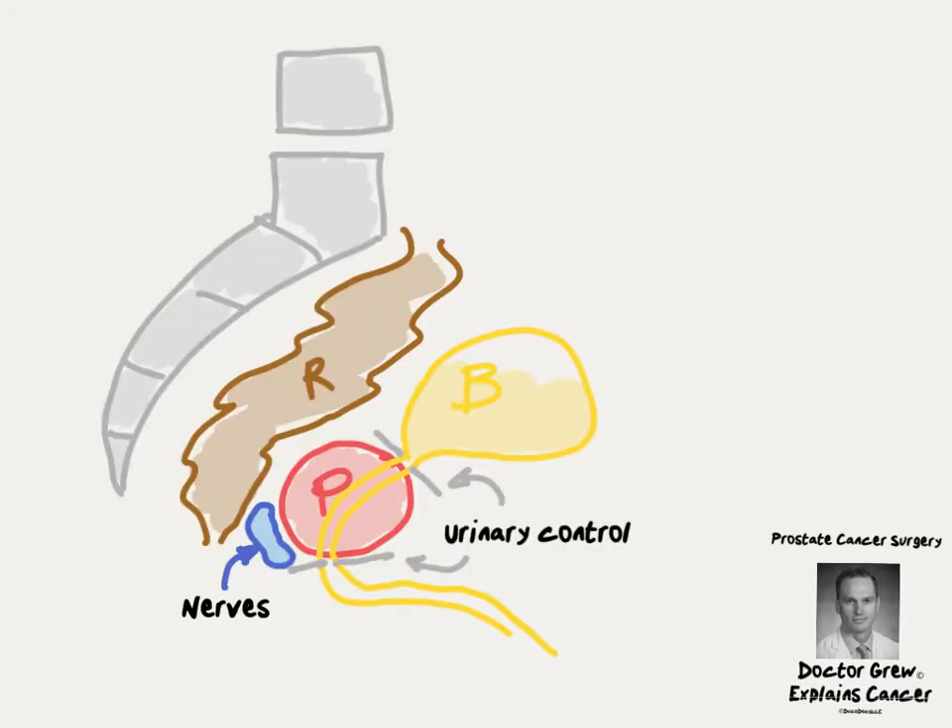In this video, we'll talk about prostate cancer surgery. If you didn't see the video about anatomy, just to review: this is a side view of the pelvis with the lumbar spine here, the sacrum or tailbone here, the rectum right in front, and the prostate gland in the middle, surrounded by a bundle of nerves below and then muscles for urinary control.